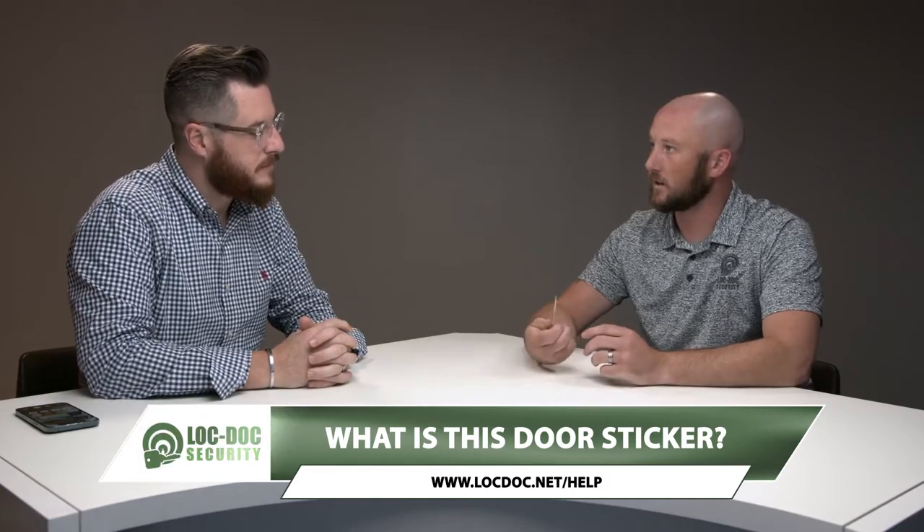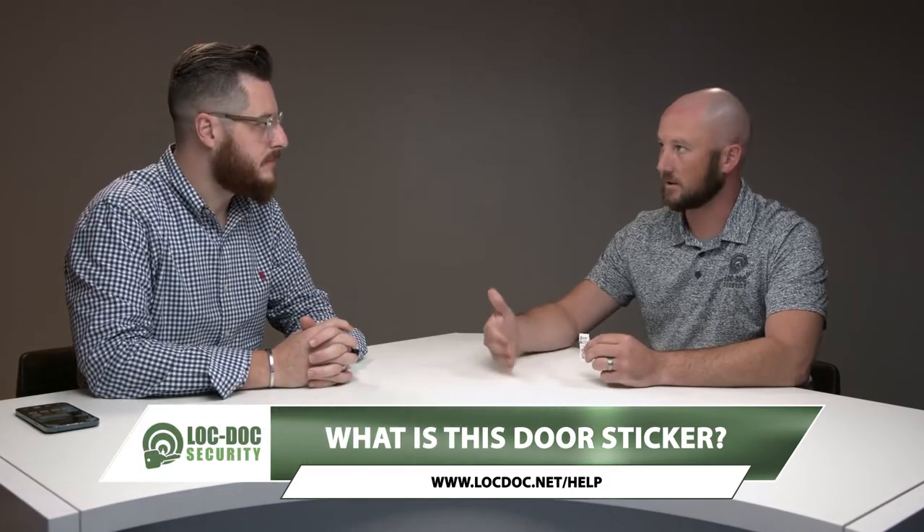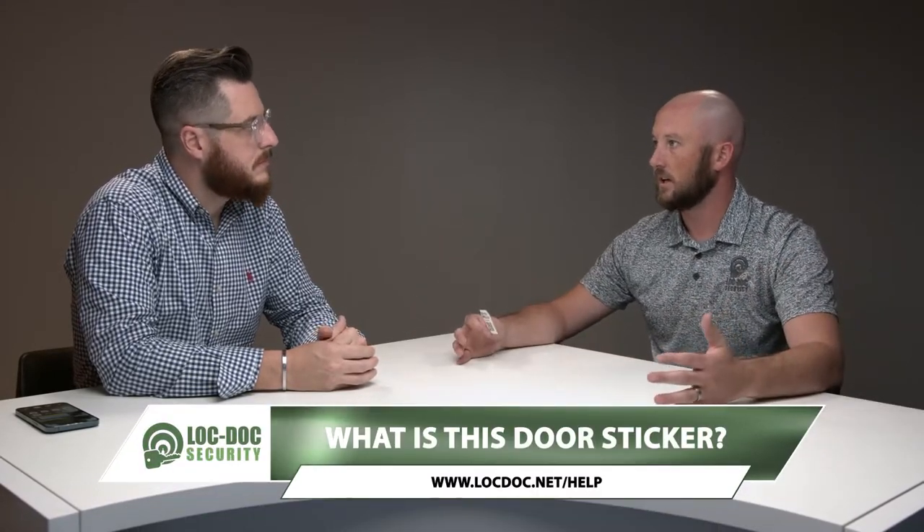Any time one of our technicians or salespeople go on site, no matter what, we're going to sticker your door — we're going to tag your door. What that does is give us a history. Every time we go to that door, we scan that opening, we take a picture of the inside and the outside of the opening, and we can see a full transparency of the door and what it looks like at any given time.